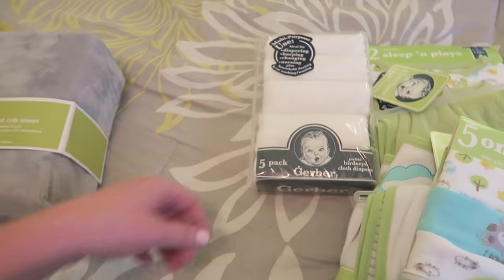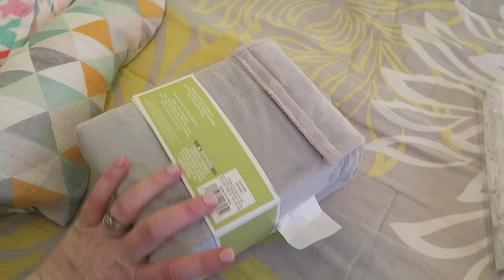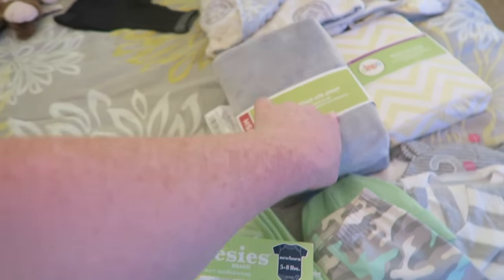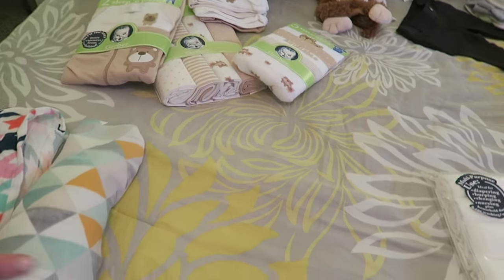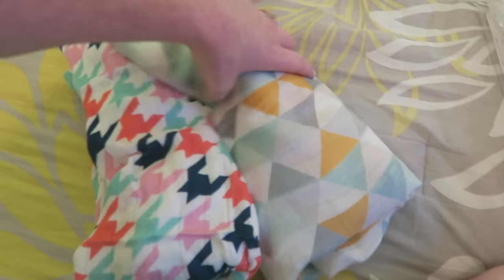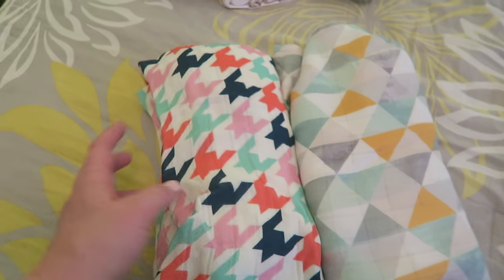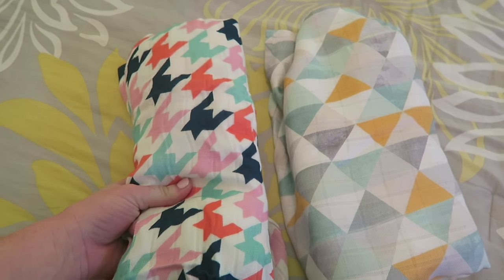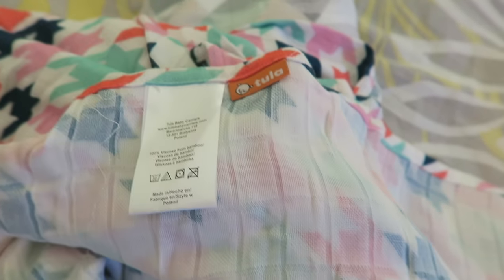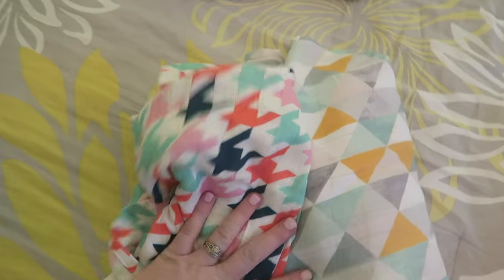This is another fitted crib sheet I got from Target — it's nice because it's plush, super soft, and just gray so it matches the bedding as well. These two blankets are actually hand-me-downs — a friend of mine gave them to me. This one is very gender neutral; this other one does have pink in it but it's such a cute pattern I couldn't say no. These are the Tula brand and the way they feel is just so soft and comfy — she said if I'd use them I'm more than welcome to have them.